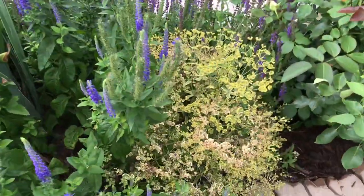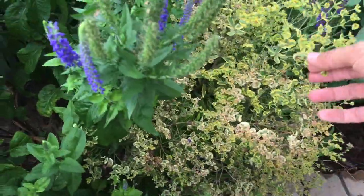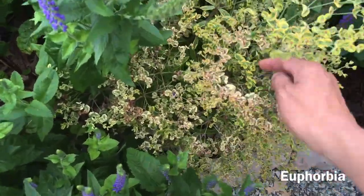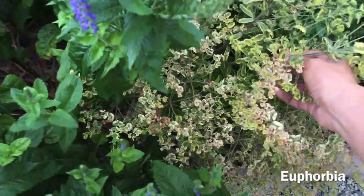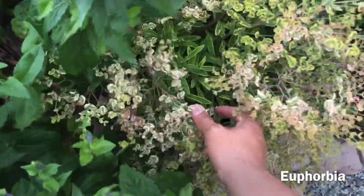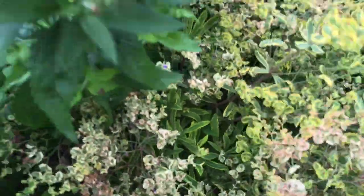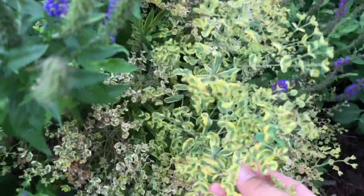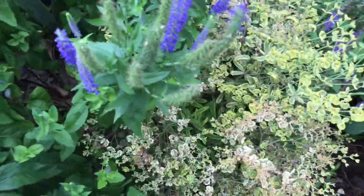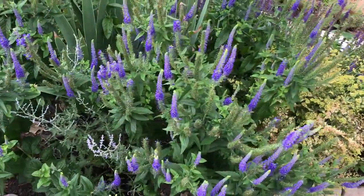Beside the speedwell and veronica is one of our favorite perennials, Euphorbia. I didn't get to do the Chelsea chop on this one. Normally I would be cutting it from here, and if you look underneath there is a fresh flush of foliage about ready to pop up — these are old blooms. They bloomed in the springtime, but I've left it pretty informal and overgrown for this little garden section.